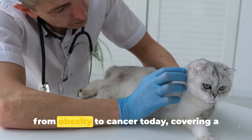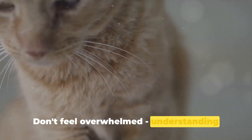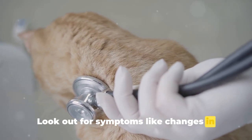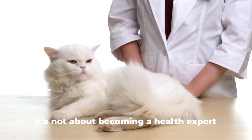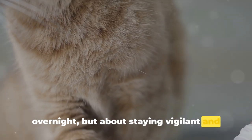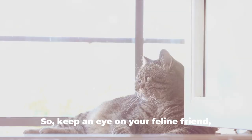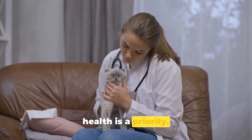We've covered common health issues from obesity to cancer today. Don't feel overwhelmed — understanding these conditions already sets you a step ahead in ensuring your cat's wellbeing. Look out for symptoms like changes in appetite or unusual behaviours, and remember the importance of routine vet checks. It's not about becoming a health expert overnight, but about staying vigilant and promptly seeking professional help when required. Our cats may have nine lives, but they rely on us to make each one healthy and happy. So keep an eye on your feline friend, trust your instincts, and remember their health is a priority.